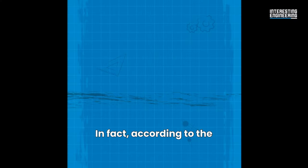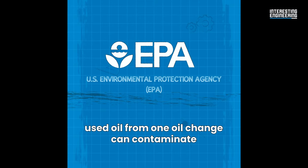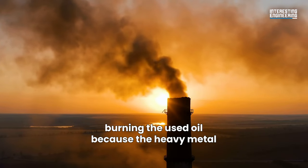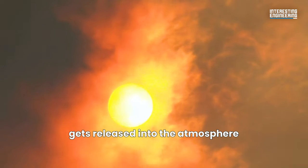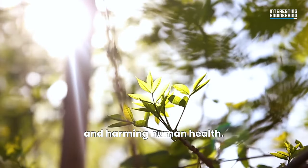According to the U.S. Environmental Protection Agency, used oil from just one oil change can contaminate one million gallons of fresh water. And don't even think about burning the used oil, because the heavy metals and chlorine compounds in the waste oil get released into the atmosphere together with the smoke, polluting the air and harming human health.